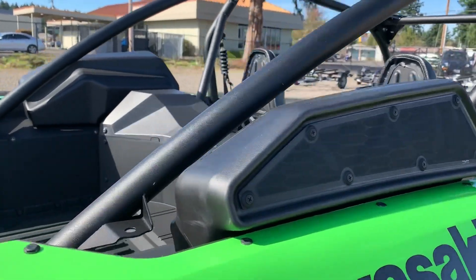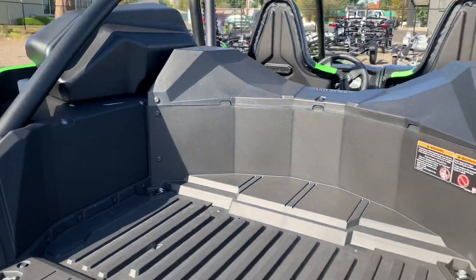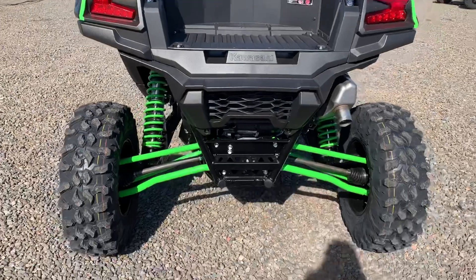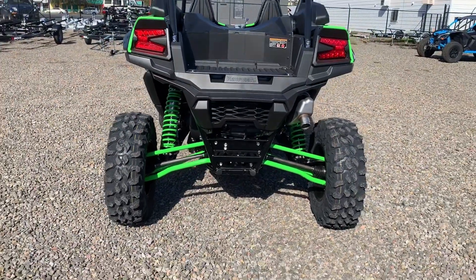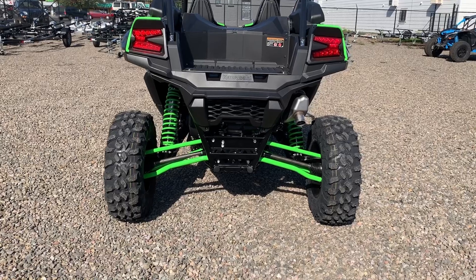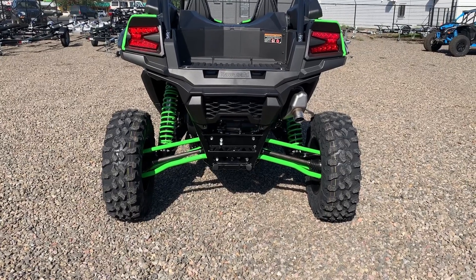The air intakes should keep the motor, belt, and everything nice and cool. It's got a real nice storage bed as well. Looking at the back, we've got about 20 inches of travel with a four-linked trailing arm.